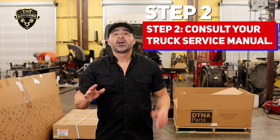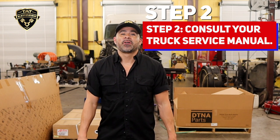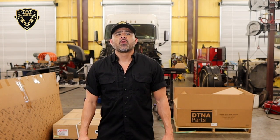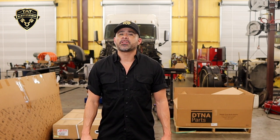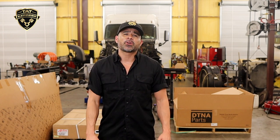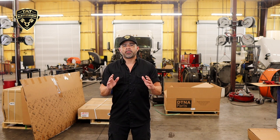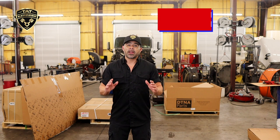Step two: consult your truck service manual. Every truck comes with a manual specific to its make and model. Refer to the troubleshooting section for the engine to identify potential causes for the check engine light. The manual will provide you with valuable information about possible reasons for the check engine light, helping you narrow down the issue.